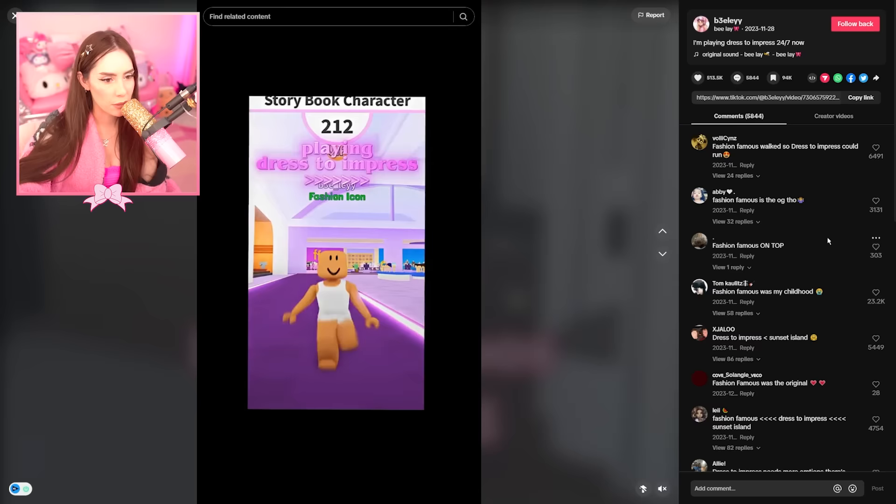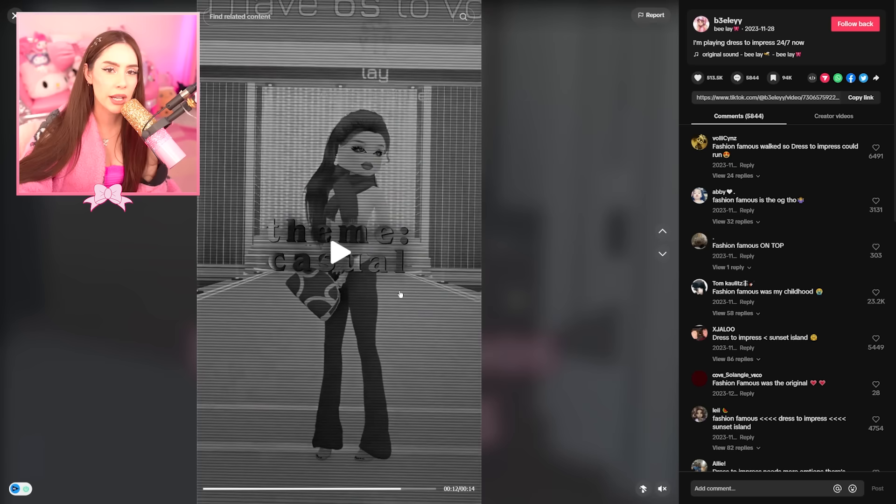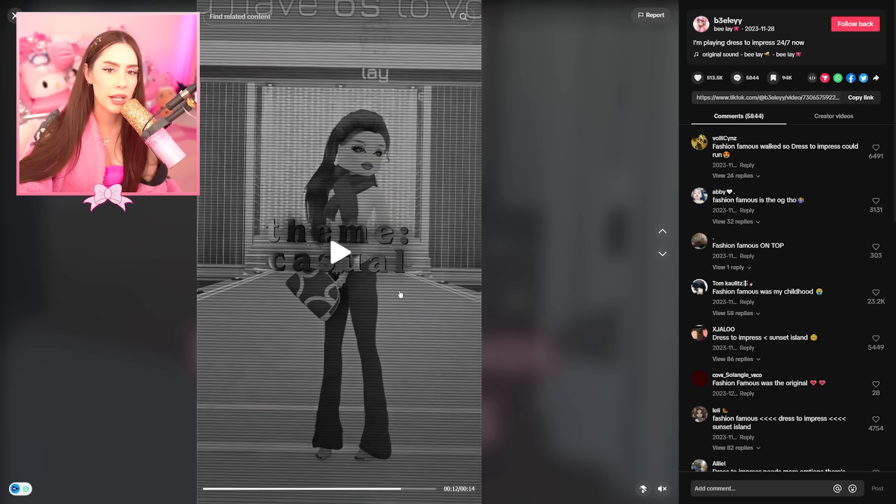Playing Dress to Impress — okay, so they're comparing it to Fashion Famous. This is just a more mature version of Fashion Famous. It's more luxury — with Fashion Famous you know, you're in Roblox, but this one is like you're on a literal runway. They have literal designer items in Dress to Impress. So it's just for a different age demographic, really.